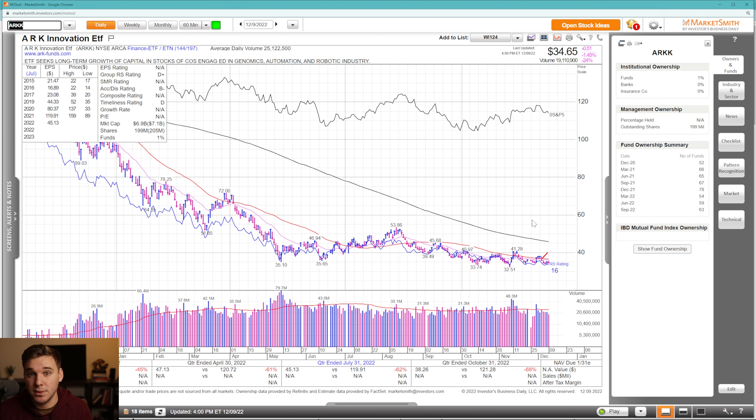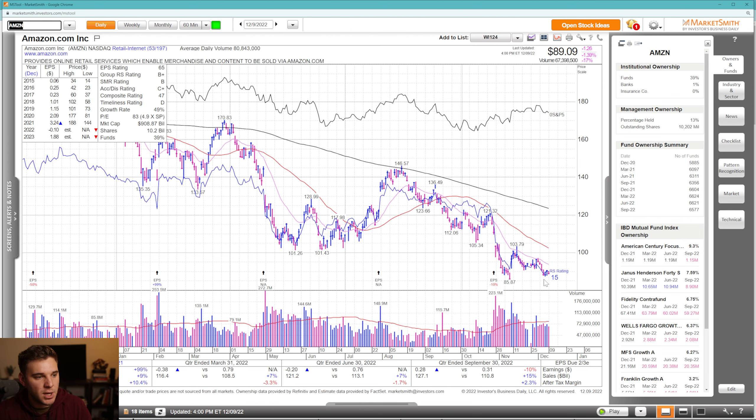In terms of indexes, pretty much we're in a consolidation phase — very choppy and tough to trade recently. Many leaders pulled back pretty hard and are now trying to form another range. We'll see if they get supported at key moving averages and prior breakout points and pivots. That's a quick runthrough of the market indexes. Now let's move on to the mega caps.